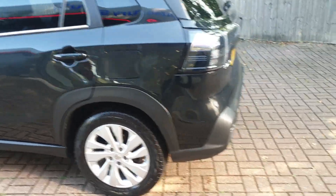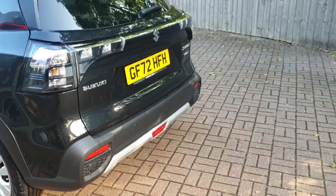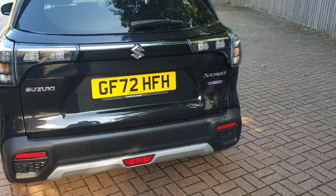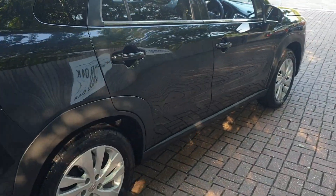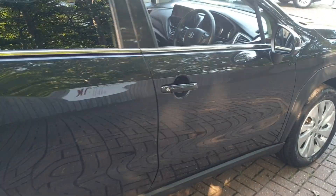It's automatic and comes with a multifunctional steering wheel and heated front seats. It is also Android Auto and Apple CarPlay compatible.